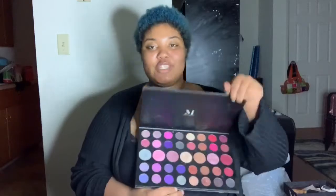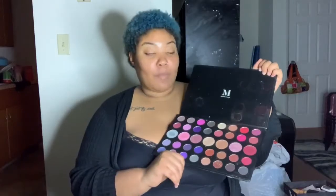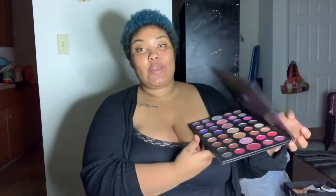The next Morphe palette I have is the 39S palette. This was a gift for my 21st birthday from my friends, and I really love this palette. I don't use it a lot, but when I do, I use the colors — especially the purples, they stain your eyes. So if you guys get the 39S palette, just be careful with using too much purple, because that was my mistake.